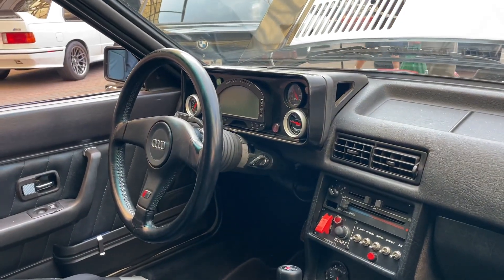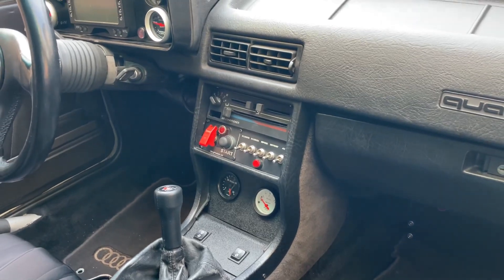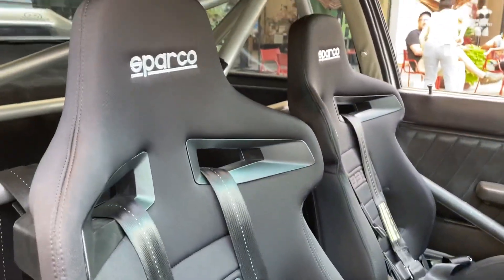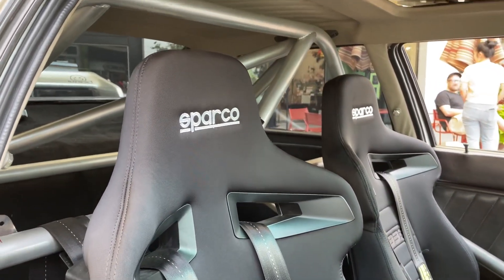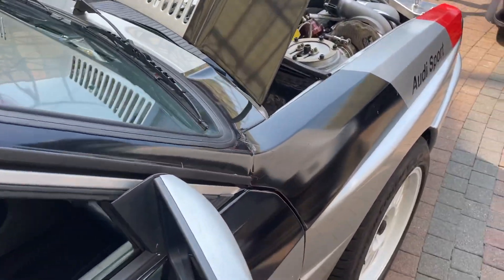You can see the dashboard has a full custom LCD setup, plenty of gauges and switches and toggles. Some really nice Sparco seats and a roll cage in the back. Some neat graphic work.